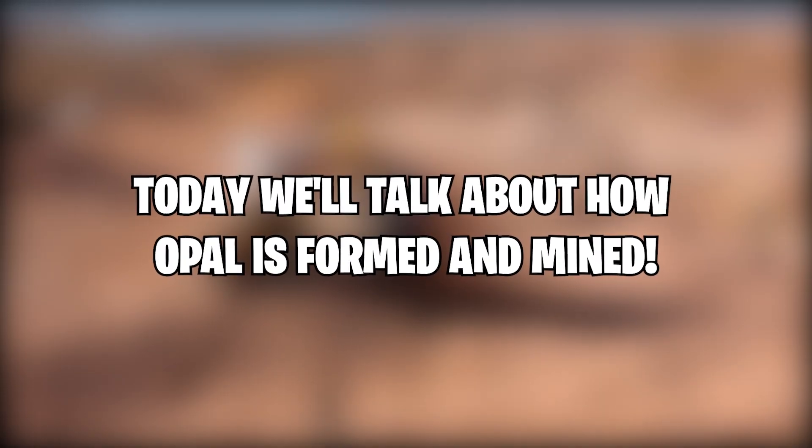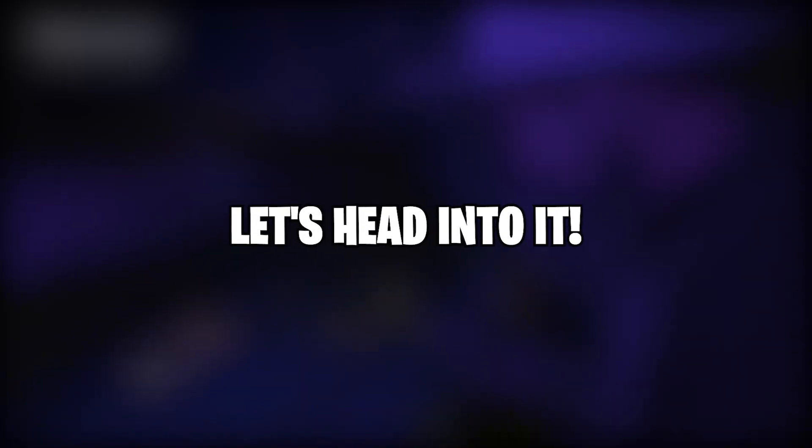Hey guys, welcome back to Film Truth. Today we'll talk about how opal is formed and mined. Let's head into it.